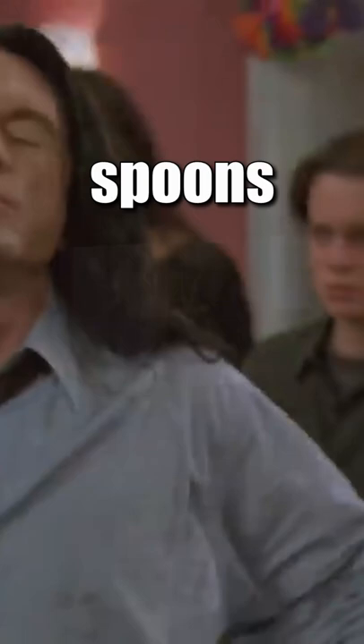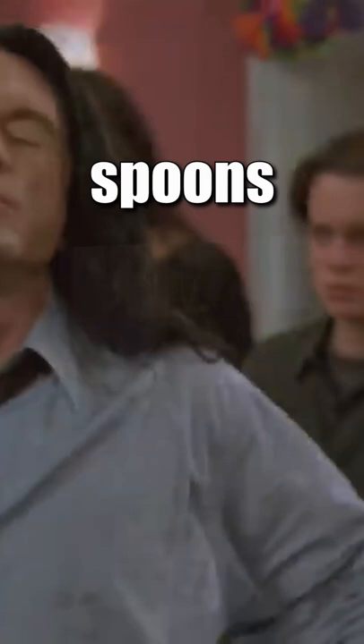The movie was considered so bad that people started throwing spoons every time the spoon showed up in the movie. And you also get a present with a cute plushie inside. And now you know.